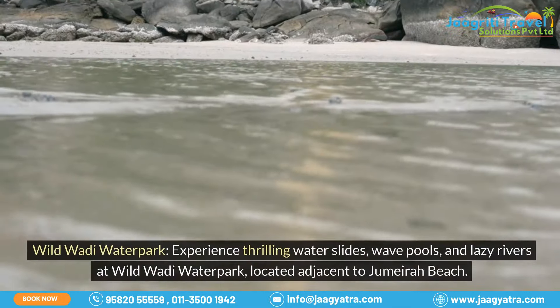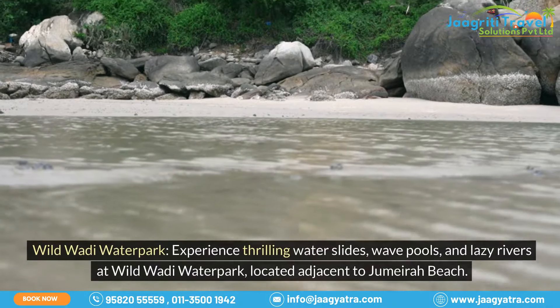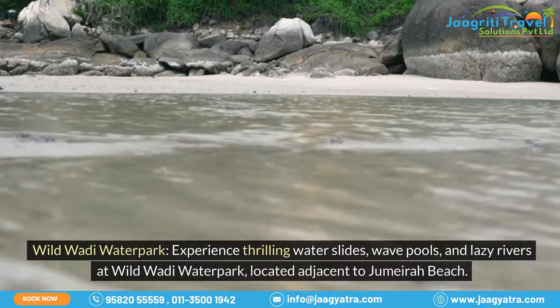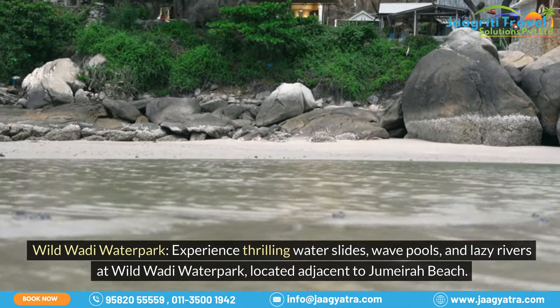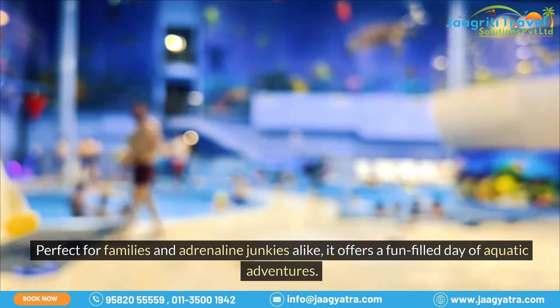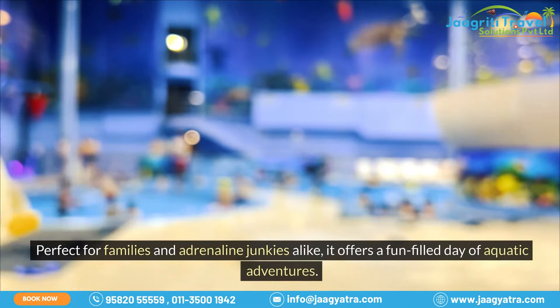Wild Wadi Waterpark. Experience thrilling water slides, wave pools, and lazy rivers at Wild Wadi Waterpark, located adjacent to Jumeirah Beach. Perfect for families and adrenaline junkies alike, it offers a fun-filled day of aquatic adventures.